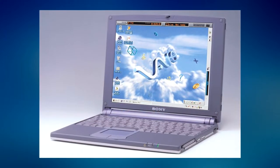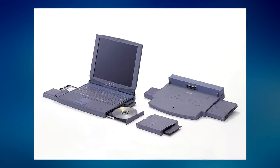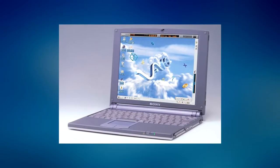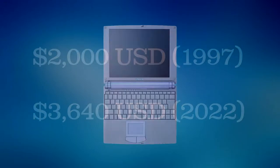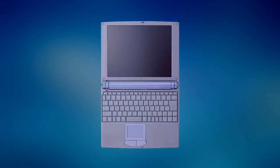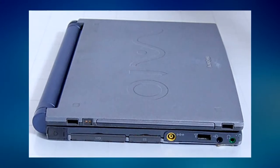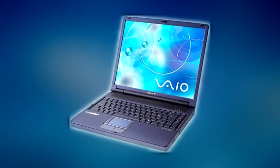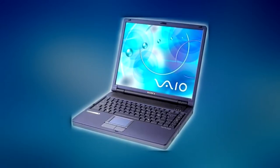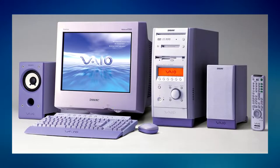The first VAIO laptops followed in 1997 with the 505 series and 700 series, with notable models such as the VAIO PCG505 Super Slim. With a price tag of $2,000 — roughly $3,640 in 2022 — the Super Slim was constructed with a 4-panel magnesium body, allowing the laptop to remain rather light. Sony continued to pump out desktops and laptops well into the 2000s, making good use of many of Sony's technologies like Memory Stick, iLink, and some computers even came with a mini-disc drive.